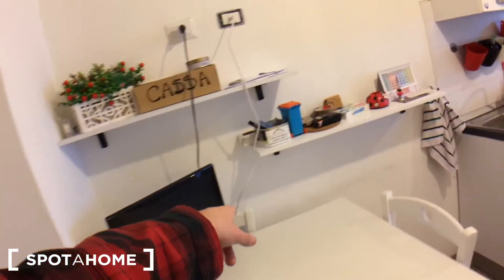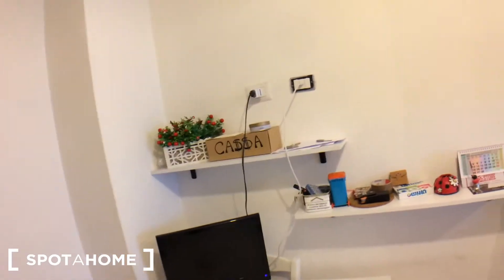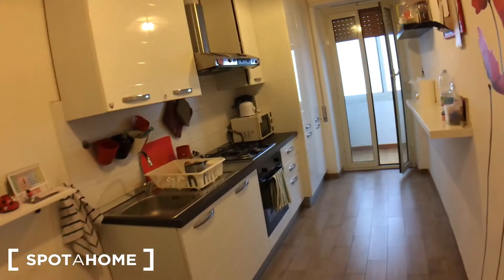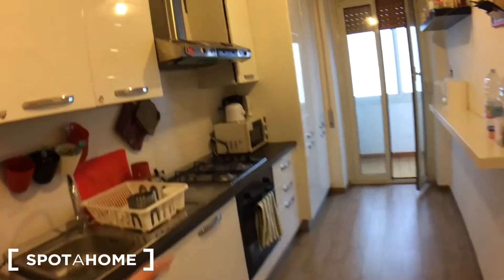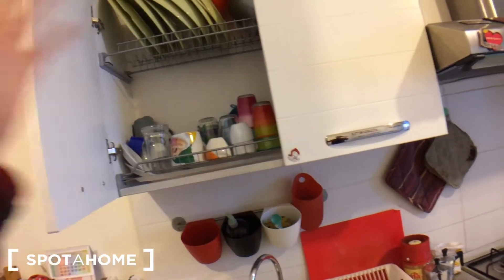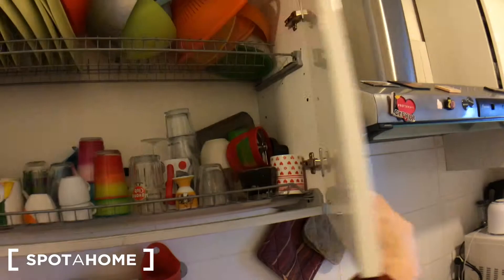Let's continue and see the kitchen. Table with three chairs — four actually, there's a fourth one behind there. TV, two shelves, and here's the kitchen part: electric oven, gas stove, the sink with the cupboard to dry your dishes. As you see, the kitchen is fully equipped because the landlady lives here.